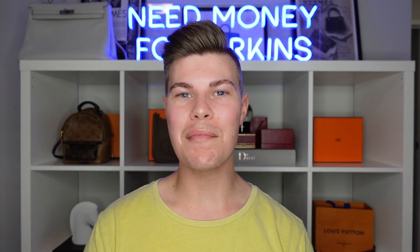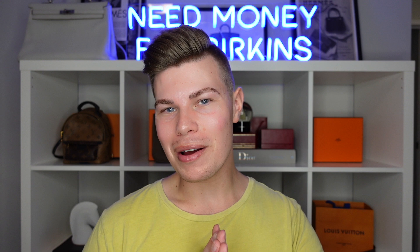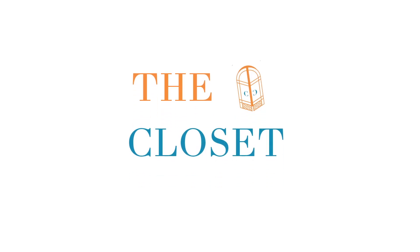Thanks so much guys for checking out my video. If you've had similar experiences with Louis Vuitton bags or similar glazing issues, pop them down in the comments below. And if you have any other topics you'd like me to talk about on my channel, also pop them below. I'd love it if you guys could like this video and subscribe to my channel if you haven't already. Thank you so much guys and I'll see you next time. Bye!